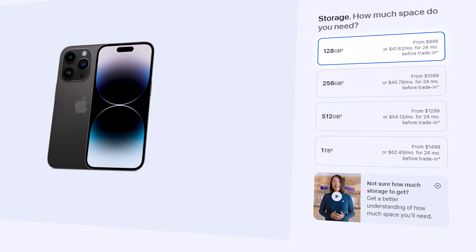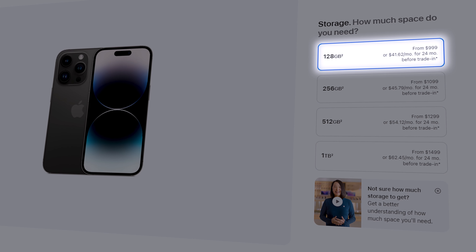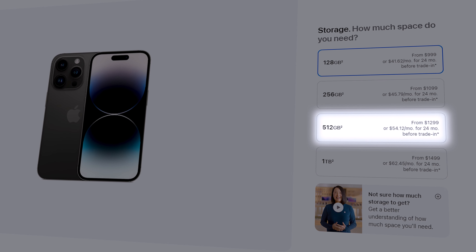In terms of storage, the Pro models are available in 128GB, 256GB, 512GB, and one terabyte. I went for the 128GB model because I'm not the type of person to download movies and music straight onto my phone, and I'm also not looking to shoot ProRes video — but I am keen to make the most out of the iCloud photo library.